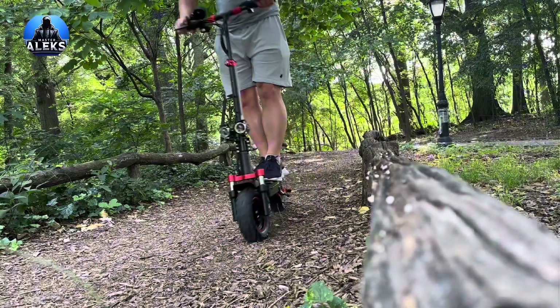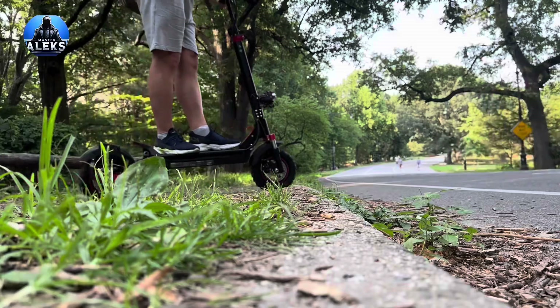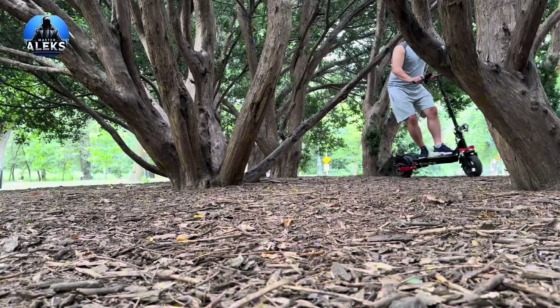Because of that, the giveaway is delayed, since the scooter will need to be replaced. And now I'll briefly explain what exactly happened.